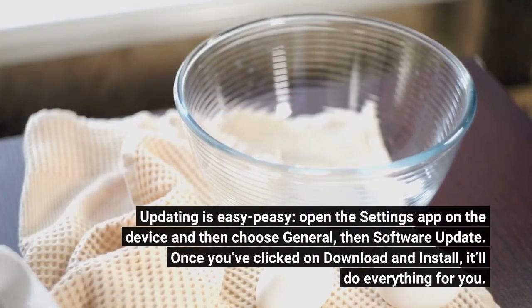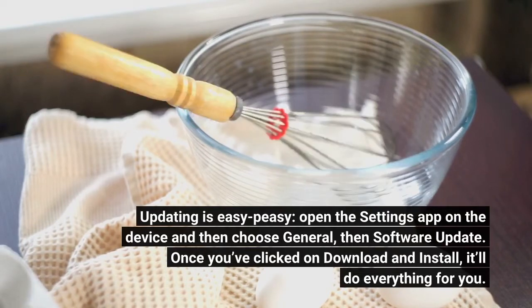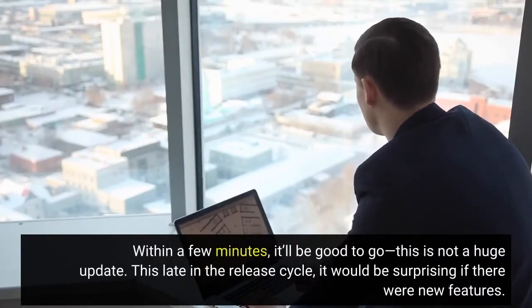Updating is easy. Open the Settings app on the device and then choose General, then Software Update. Once you've clicked on Download and Install, it'll do everything for you. Within a few minutes, it'll be good to go.